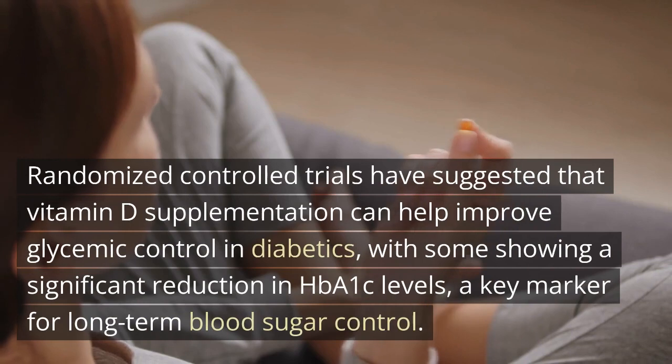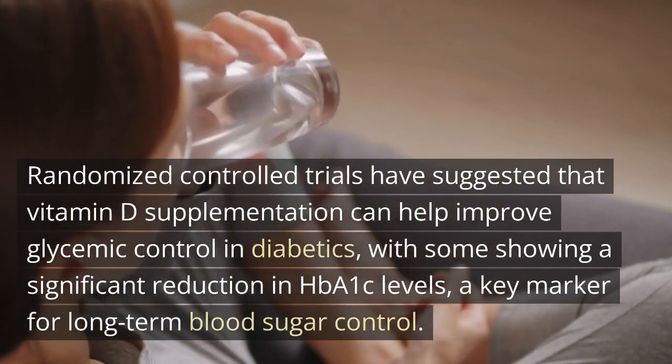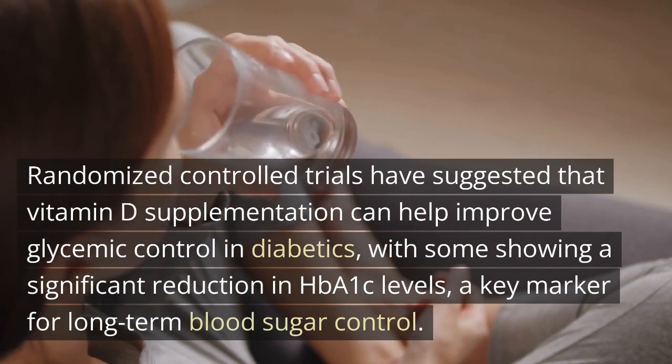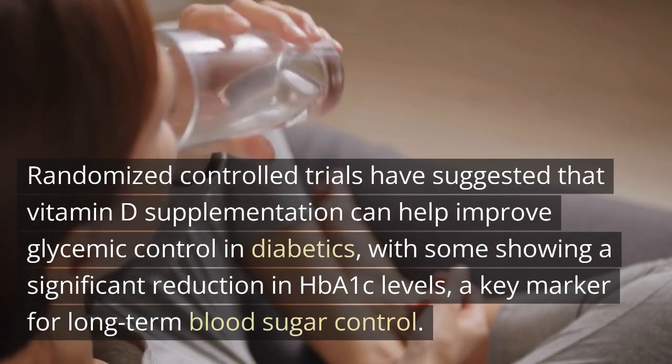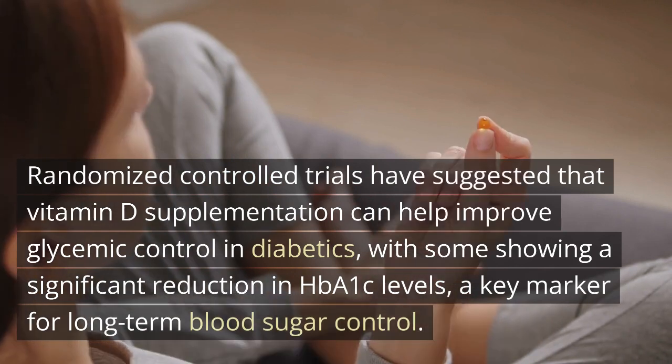Randomized controlled trials have suggested that vitamin D supplementation can help improve glycemic control in diabetics, with some showing a significant reduction in HbA1c levels, a key marker for long-term blood sugar control.